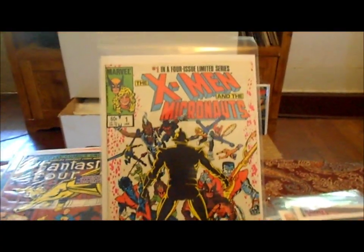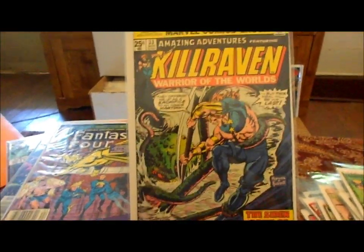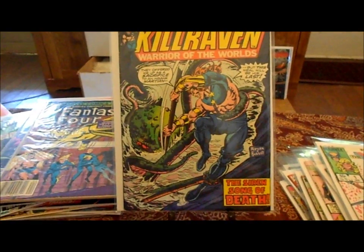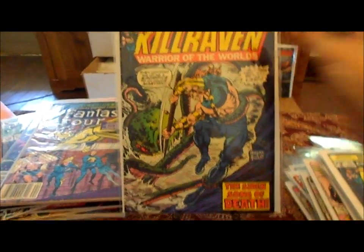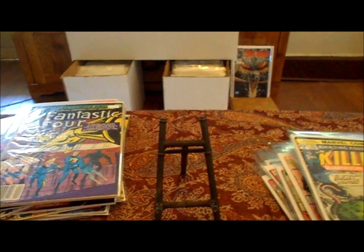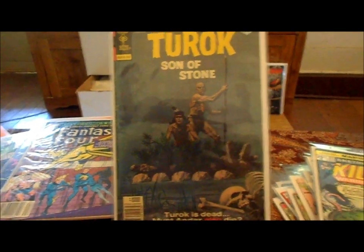Found X-Men and Micronauts number one — never had this before, 33 cents, worth picking up. Got a bunch of fine-plus copies of Amazing Adventures number 33 — John Romano cover. Let's just say I got 4 copies of that book for 33 cents. I'm investing in the future here.